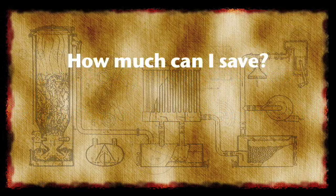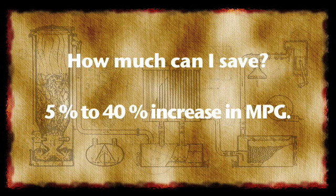How much can you save with MPE's HHO Generator? Fuel savings vary from a 5 to 40% increase in miles per gallon. Larger vehicles that run at lower miles per gallon will see the biggest financial savings.